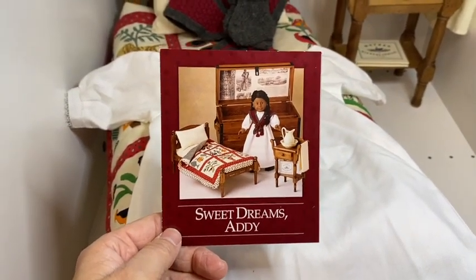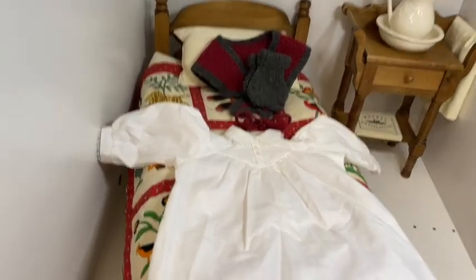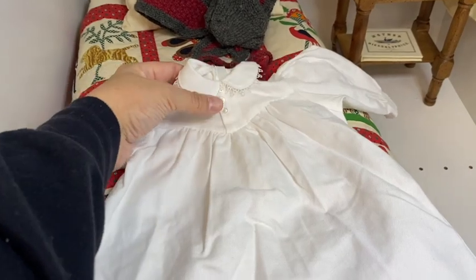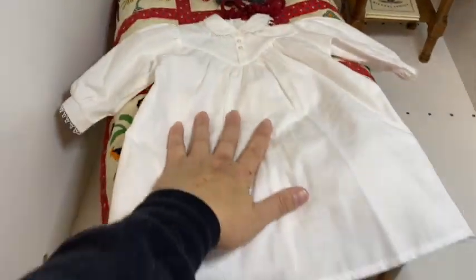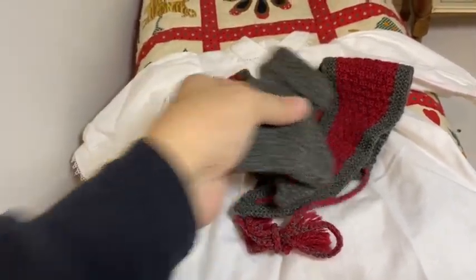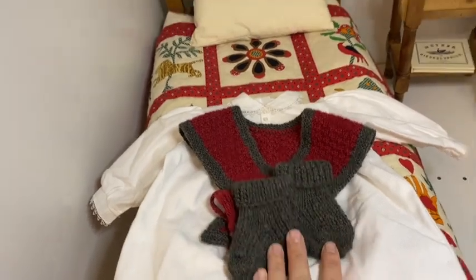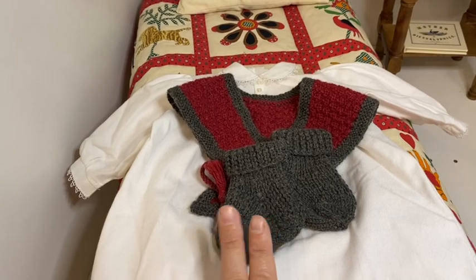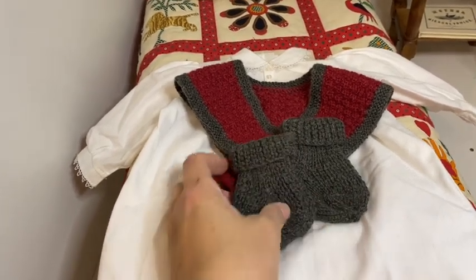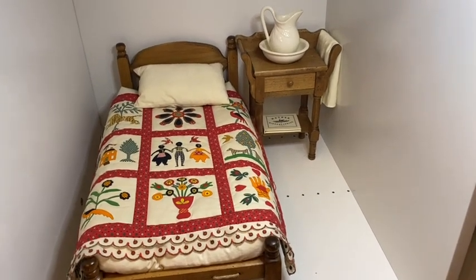Now we're on to Sweet Dreams Addy and all the items featured on her treasures and collections page. Starting with her nightgown — just a plain white flannel nightgown with very cute lace detailing on the sleeves and collar, little buttons, and velcro in the back. Instead of a robe and slippers she has a heart warmer and slippers: knit gray booties and a heart warmer that goes around like a shawl and ties in the front. The earliest editions have hand knit tags; they slowly moved to machine knit tags, then just American Girl tags.